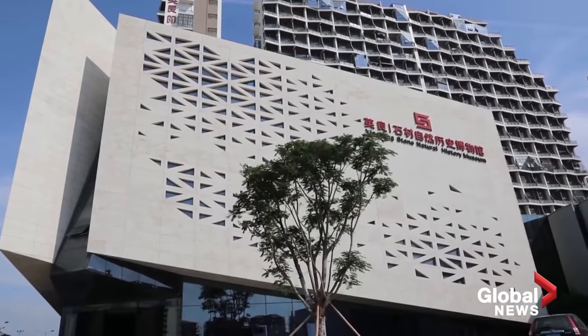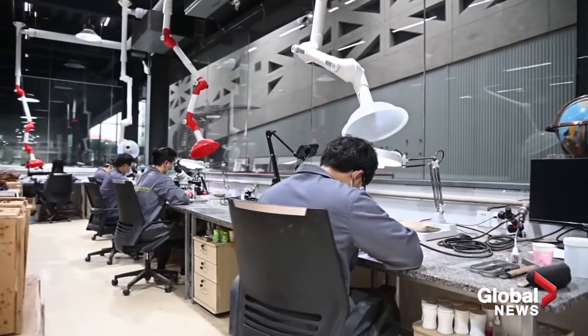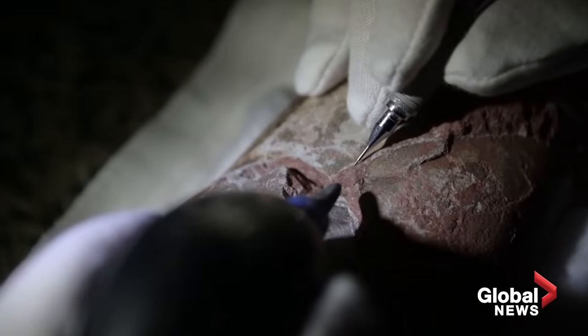This behavior has long been thought unique to birds. But now we see evidence in our fossil that even in non-bird dinosaurs, they might have the same type of pre-hatching behavior.